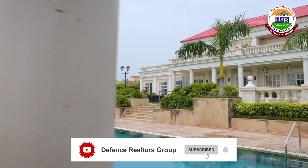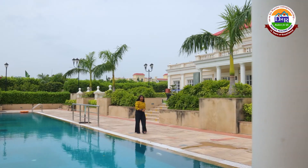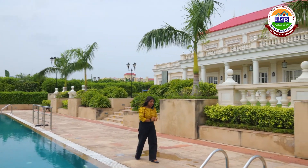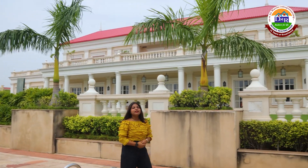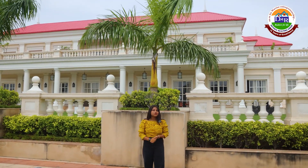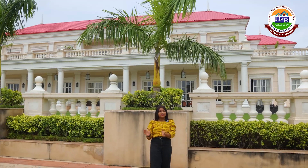Hello everyone, I hope you all are good. I will take a new video and new segment of the property. This is the DLF — you have heard of it, it is a very famous property. There are multiple segments.